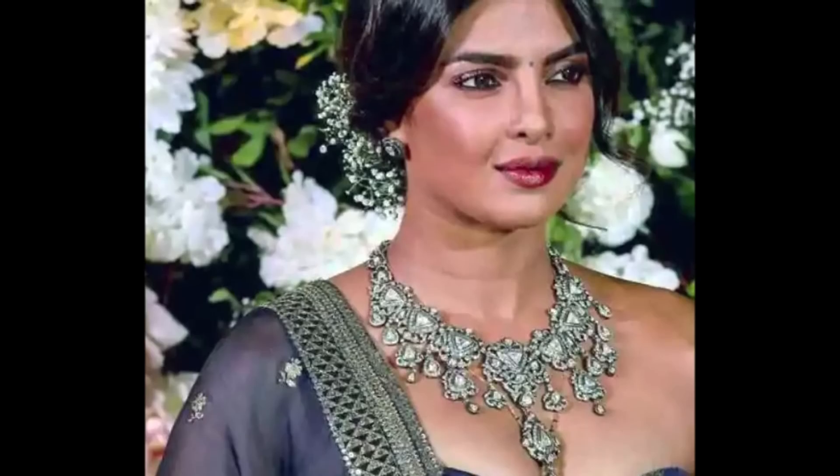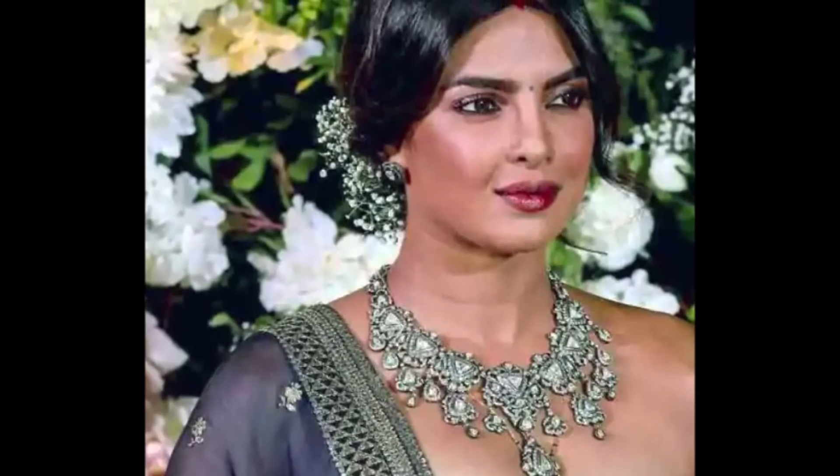Happy new year everybody, welcome back to my channel! If you're new here, my name is Smitha. This is going to be my first video of 2019, and I wanted to start this year with a bang. This is one of my favorite looks of Priyanka Chopra from her Mumbai reception — in fact, this is my favorite look of all her wedding looks. I hope you enjoy this video!